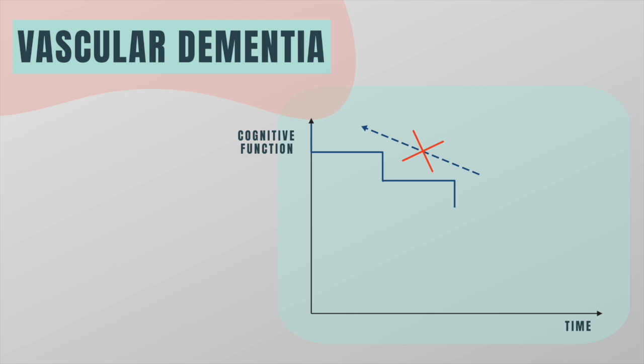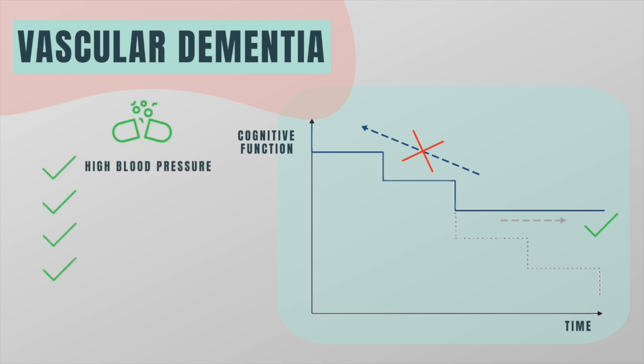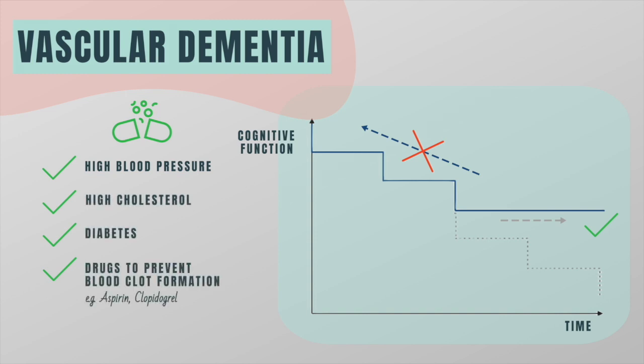While no treatment can reverse the damage that has already been done, treatment to prevent additional strokes from happening is very important. Drugs to control high blood pressure, high cholesterol and diabetes, as well as drugs to prevent blood clots from forming, can be prescribed.